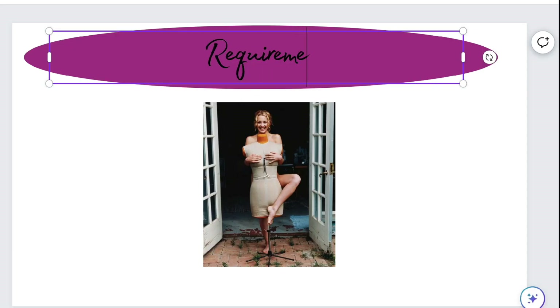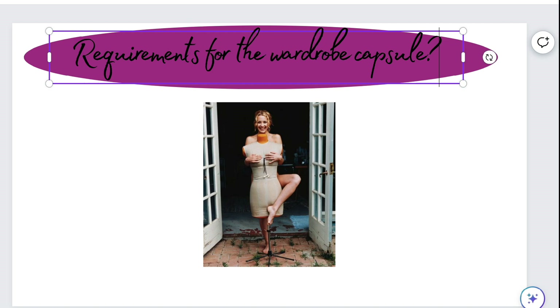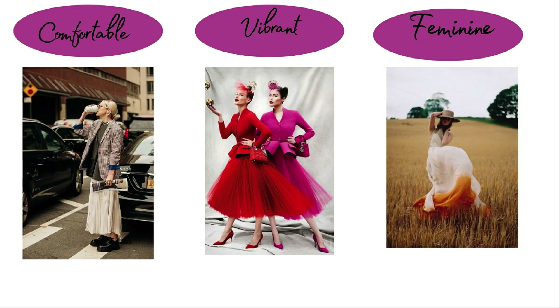My lady with a spring typology had three words in mind for her spring wardrobe capsule: comfortable, because she works mostly from home; vibrant, to incorporate colors that lift her mood and boost productivity; and feminine, because that is her style personality.